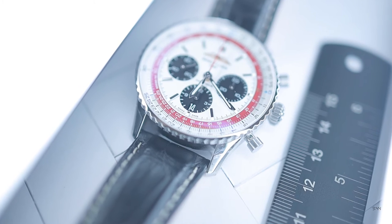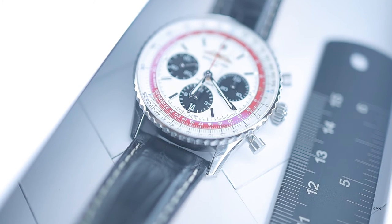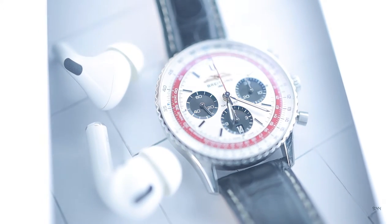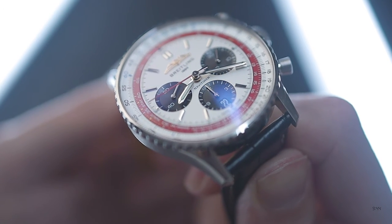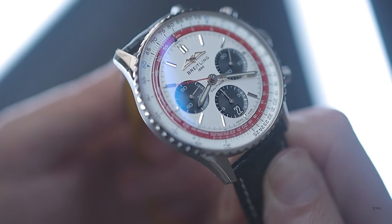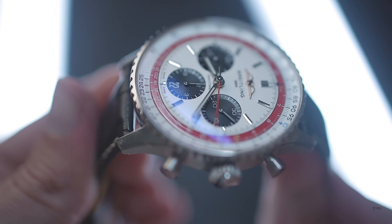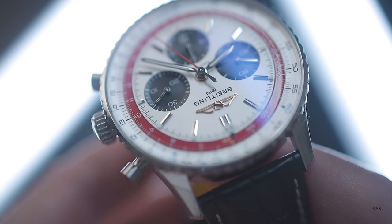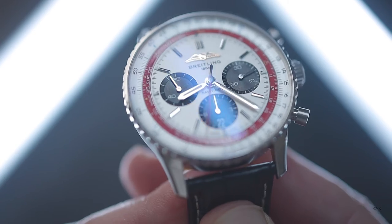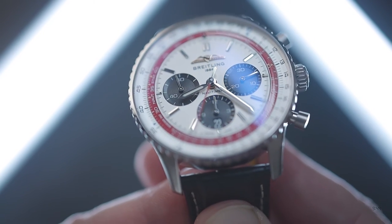Within the 6 o'clock sub-dial we have a date aperture, revealing a colour-matched date disc with white printed numerals. When it comes to the hands, we have the standard three-hand setup with hours, minutes, and seconds. The hour and minute hands are made from rhodium-plated stainless steel, highly polished and featuring a sword-style design that chamfers back to the centre pinion. Both are also faceted, helping to increase contrast and readability. Like the indices, the hour and minute hands feature green lume, and the second hand has been painted in the same red colour as the original 747.